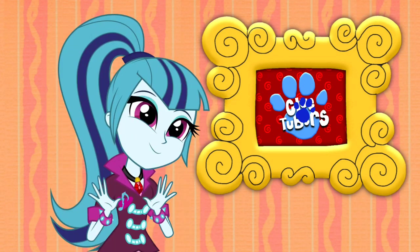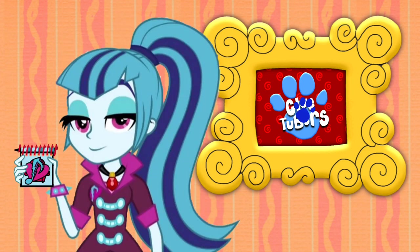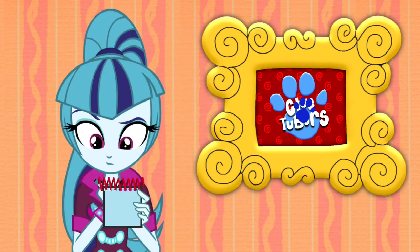Oh, I get it! It's a Cluetuber's logo! You know what we need to write this clue? In our handy-dandy notebook! Okay, so — a Cluetuber's logo!